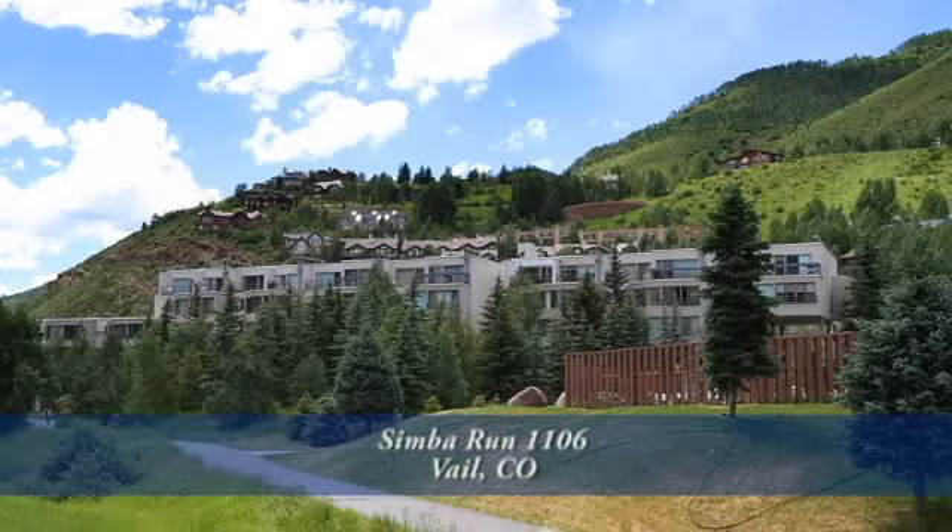Hi, welcome to Simba Run Condominiums. I'd like to show you one of my units. This complex is close to everything that Vail offers and it has all the amenities you could possibly want.